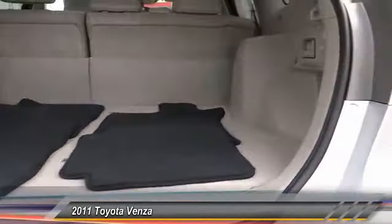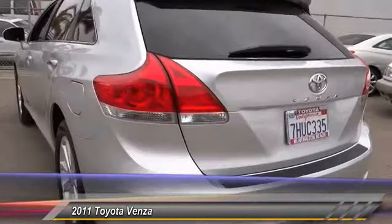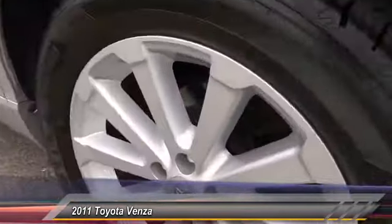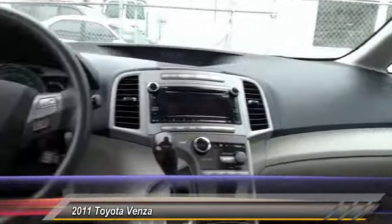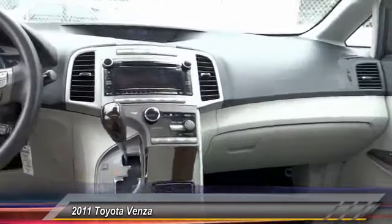This vehicle has less than 65,000 miles. Here are some of this vehicle's great options: traction control, keyless entry, steering wheel audio control, Bluetooth wireless data link for hands-free phone, power steering, air conditioning, front alloy wheels, home link garage door opener, cruise control, automatic stability control.